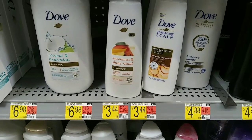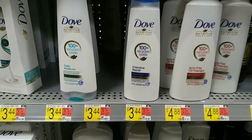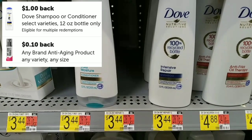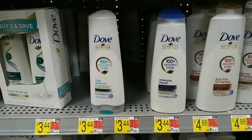The next deal is on the Dove Shampoo and Conditioner. These are $3.44. We're going to grab two of them, use a $3 off 2 internet printable coupon. We'll pay $3.88 but get back $2 on Ibotta, and this also worked for a $0.10 rebate as well on Ibotta, making them only $0.89 each.